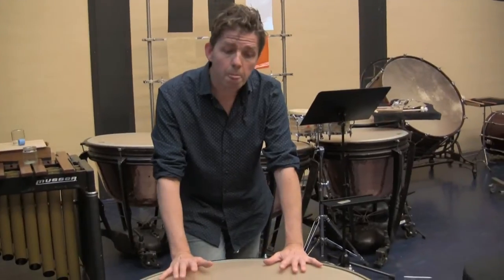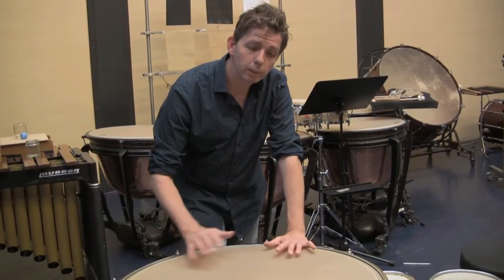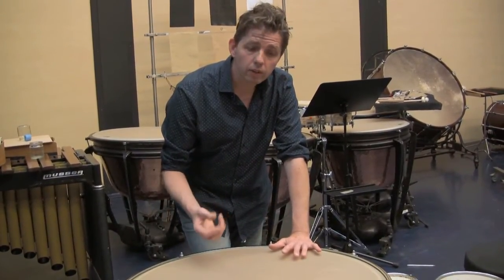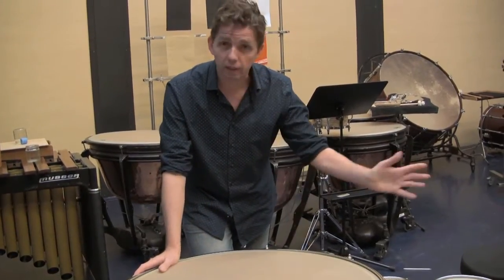Über dieses Glissando hinaus klingt das Instrument von den Fellinstrumenten am längsten nach. Ich habe auch die Möglichkeit, im Nachklang den Sound der Trommel nochmal zu verändern — mehr als bei anderen Fellinstrumenten.